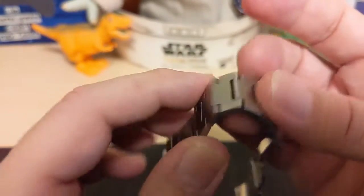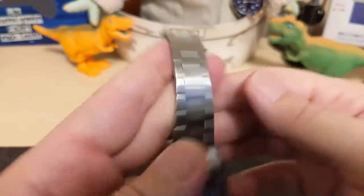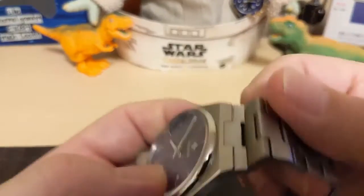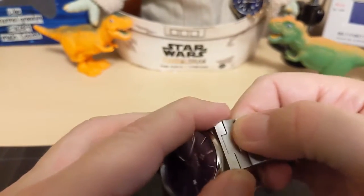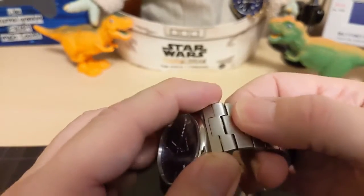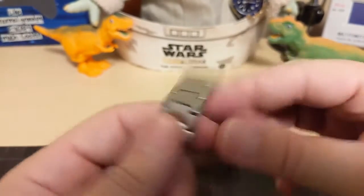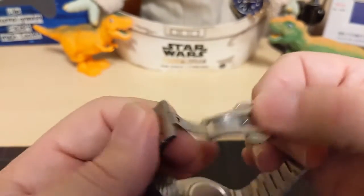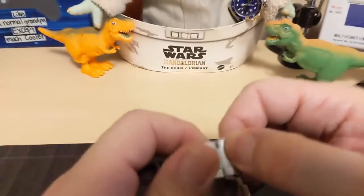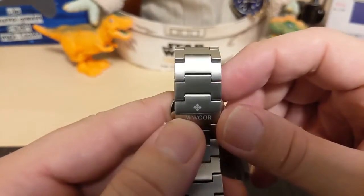The bracelet seems pretty good. The end links are kind of like the Pagayan design — they don't really articulate, just a little bit, mostly fixed, so you don't get real articulation until the next link. The links use push-pin adjusters, not screw pins, which I'm perfectly fine with. There's a signed butterfly clasp with the brand name and logo.